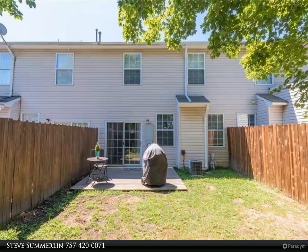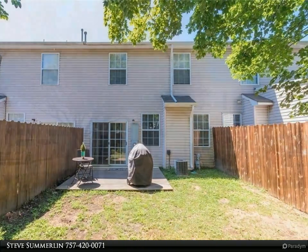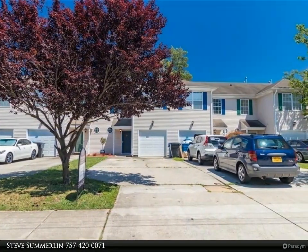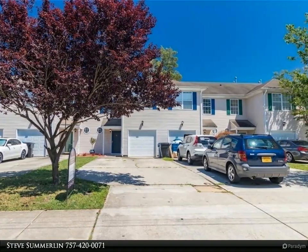Owner approval and renter's insurance required. Please schedule your appointment to tour 24 to 48 hours in advance. Pet on premises. Available July 5th.